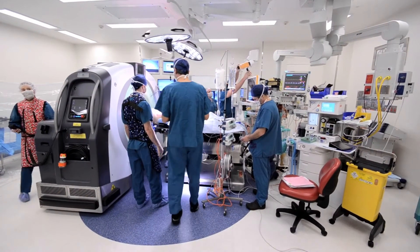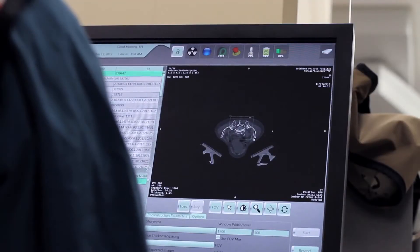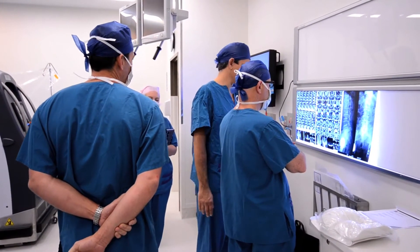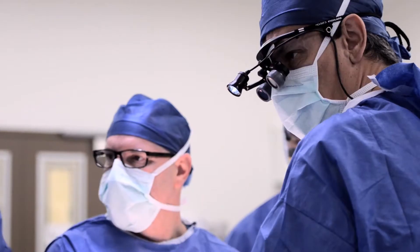Where Body Time helps is once we've actually got in there, we need to see what's there. And sometimes the anatomy is distorted, sometimes it's scarred from previous surgery, and sometimes there are abnormalities that we don't expect. So by having a crystal clear picture we can see where we are.